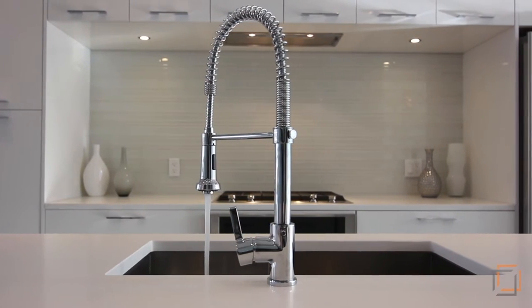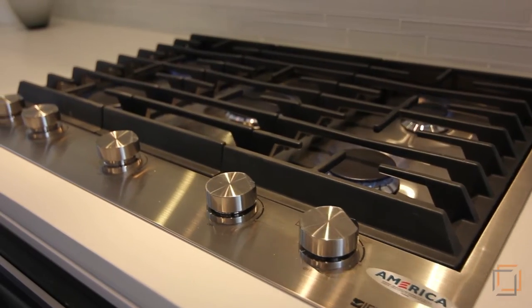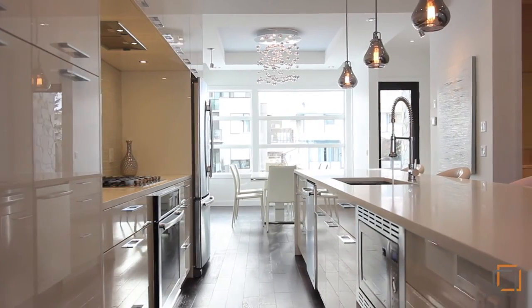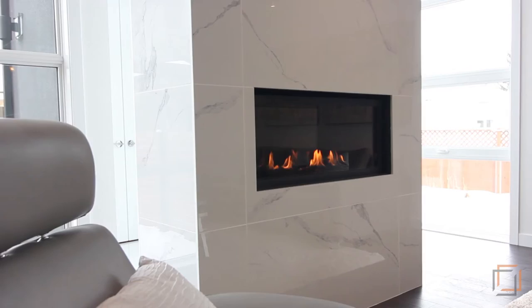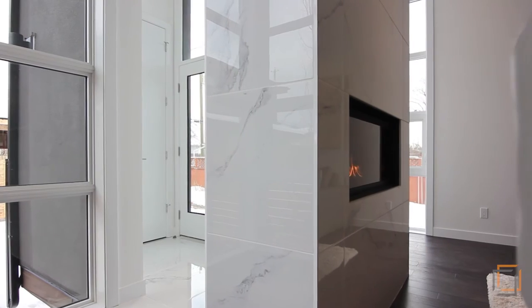makes a great space for friends to gather around. Built-in stainless steel appliances including a gas range allow your inner chef to create any meal. Retire with friends and family to the bright living room featuring a floor-to-ceiling glass window wall, and warm yourselves around the ribbon flame gas fireplace.